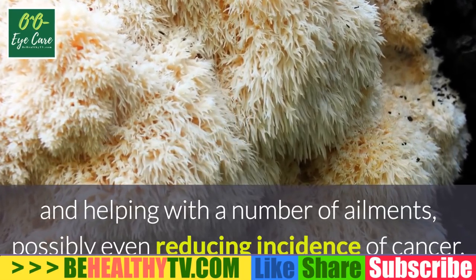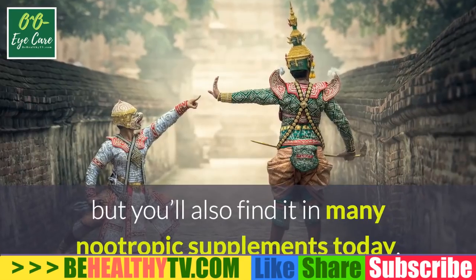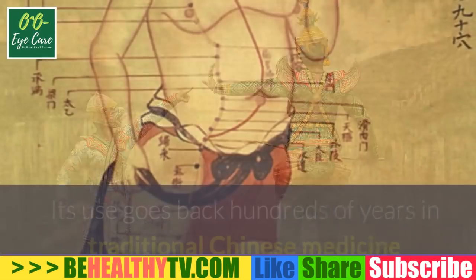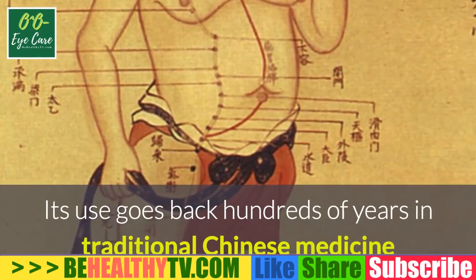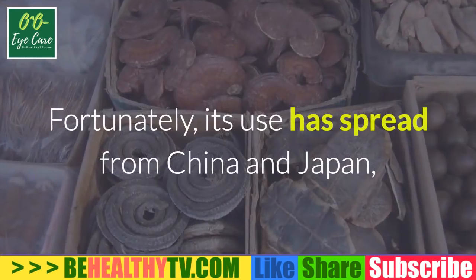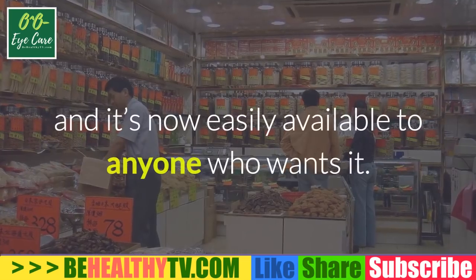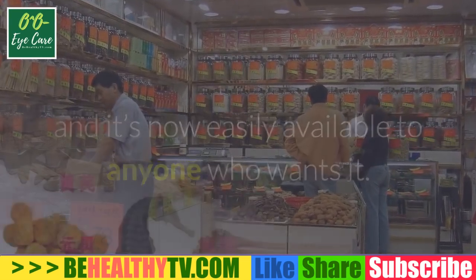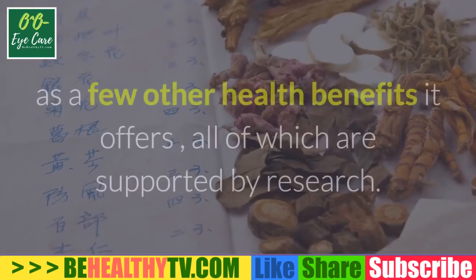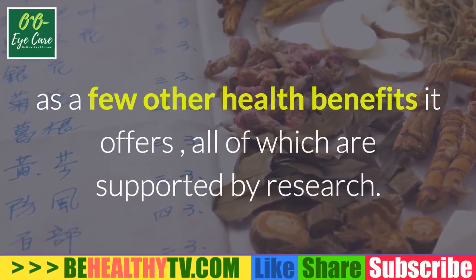Lion's mane may help with a number of ailments, possibly even reducing incidence of cancer. You can find it in the wild in North America, Europe, or Asia, and in many nootropic supplements today. Its use goes back hundreds of years in traditional Chinese medicine as a tonic for supporting overall health and longevity. Here's a closer look at why lion's mane is so beneficial for the brain, supported by research.